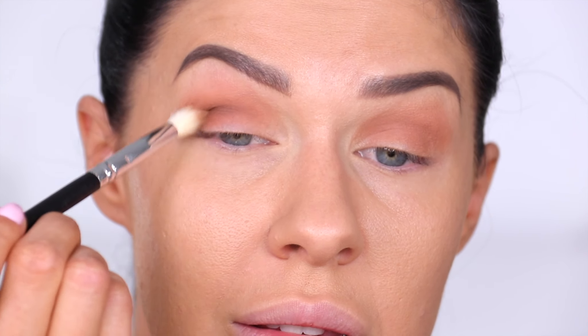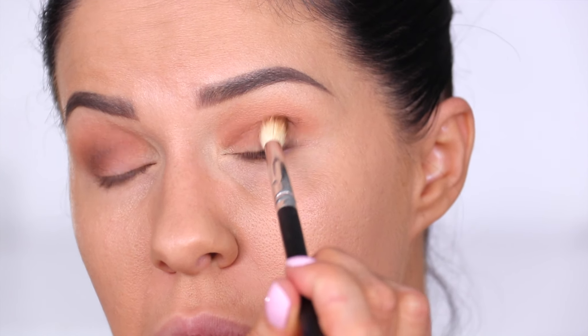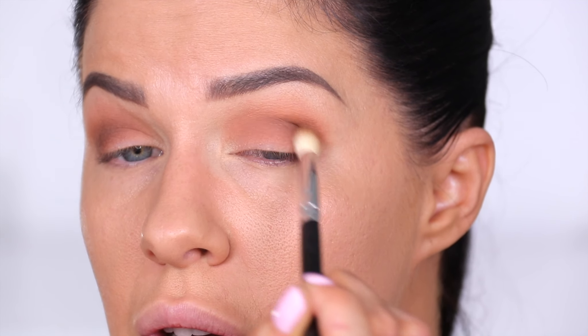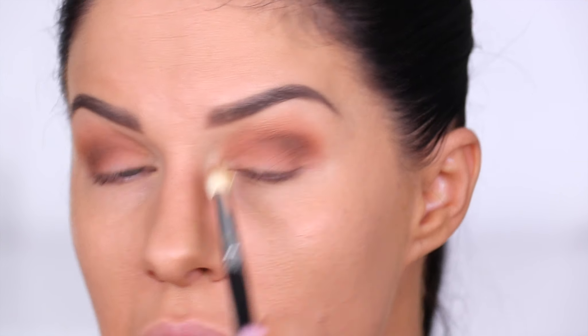This shade is blending out absolutely seamlessly — truly no complaints. Tati — nobody's surprised this is good quality, right? She's a good quality human; I wouldn't expect any less. Blending this into the outer crease with a larger-sized brush, just fluffing it through and smoking up that area. And I want to use this beautiful bronze shimmer — it's too pretty not to.